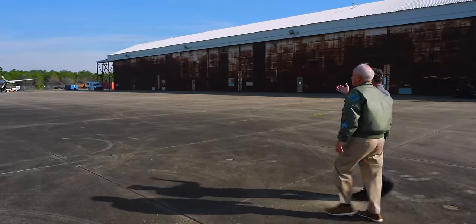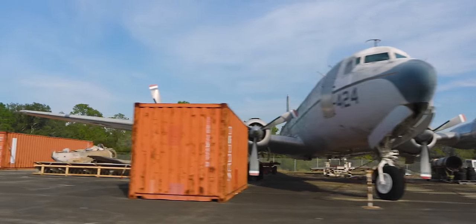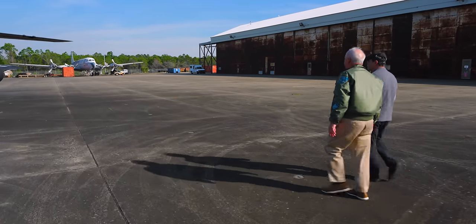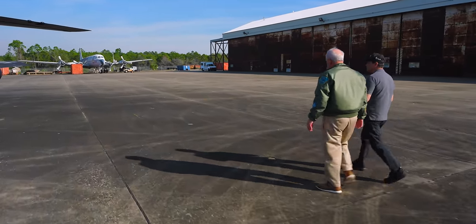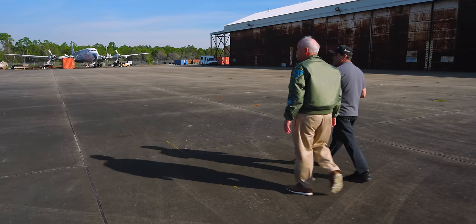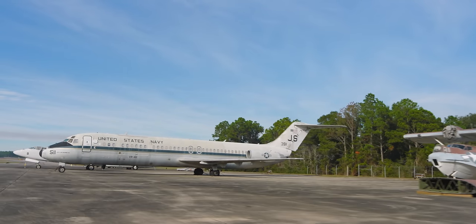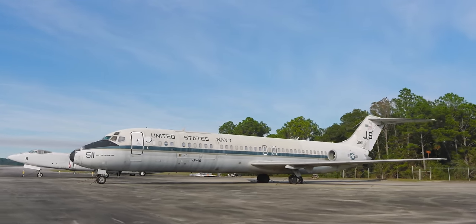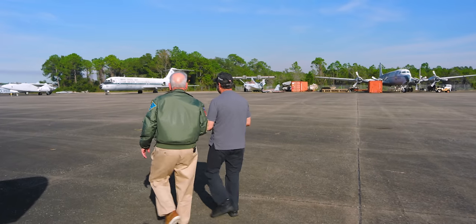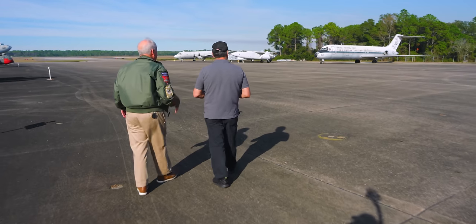And then what do we have here? The airplane in the distance was one of the early VIP transports, and CinCPacFleet would fly around running the Pacific Fleet from that transport. And you can see in the distance our PBY — that airplane is actually being dismantled and we'll find a home for it at Pearl Harbor Aviation Museum in Hawaii. We're very excited about that.